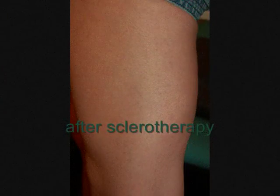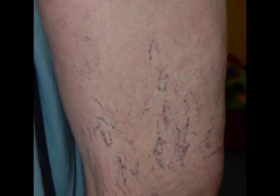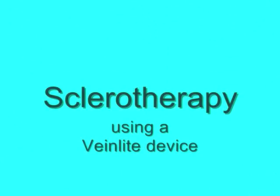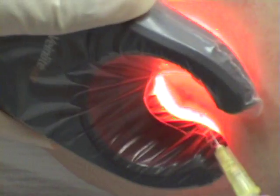In fact, it's estimated that at least half of the adult female population is plagued with this common cosmetic problem. Treating these not only has cosmetic benefits, but it may also remedy the bothersome symptoms associated with spider veins, including aching, burning, swelling and night cramps.